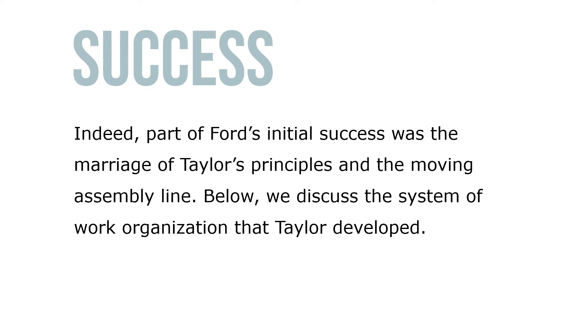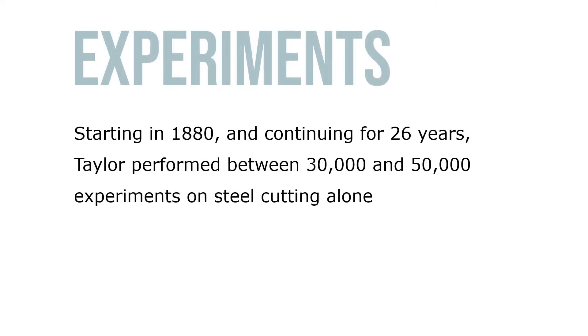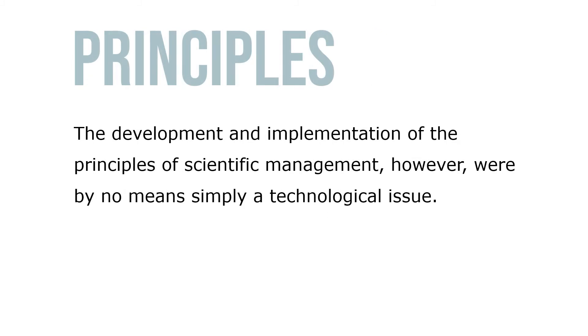Below we'll discuss the system of work organization that Taylor developed as an engineer at the Midvale Steel Company in Pennsylvania. Taylor spent his entire professional career attempting to develop more efficient ways to work, starting in 1880 and continuing for 26 years. Taylor performed between 30,000 and 50,000 experiments on steel cutting alone.